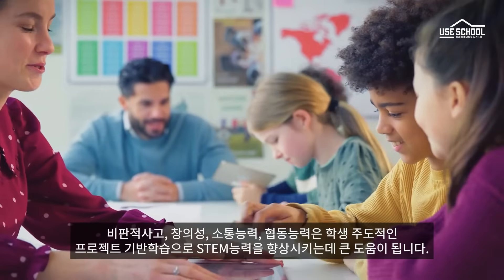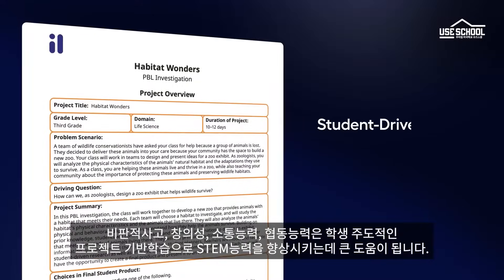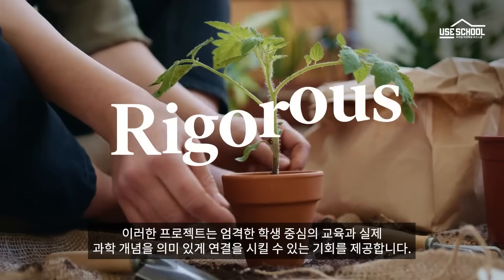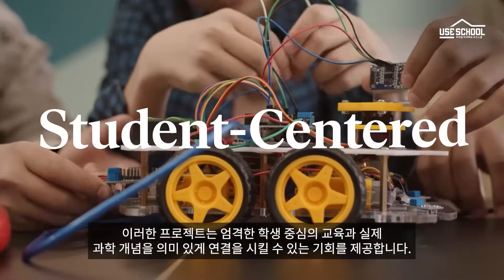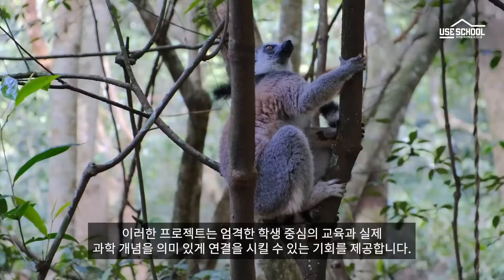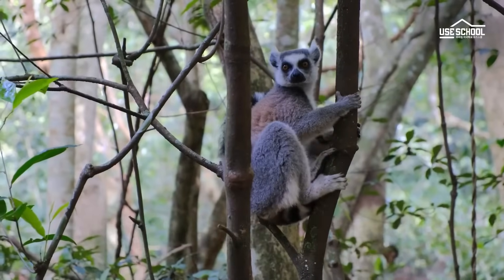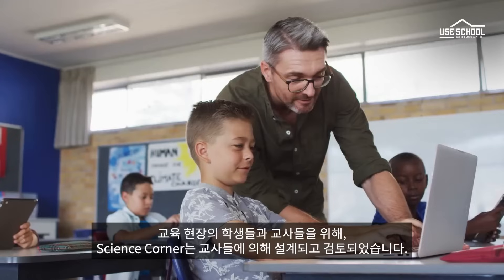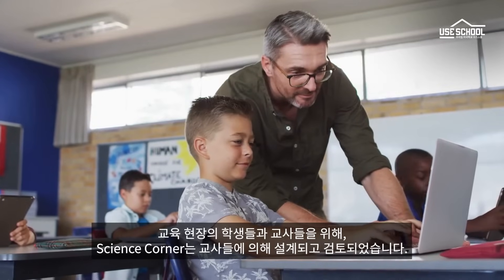Help activate your students' STEM skills with student-driven, project-based learning investigations. These hands-on projects offer rigorous, student-centered instruction and opportunities to make meaningful connections to real-world science concepts. Each investigation includes extensive teacher notes, instructional materials, rubrics, and more for a seamless educator experience.